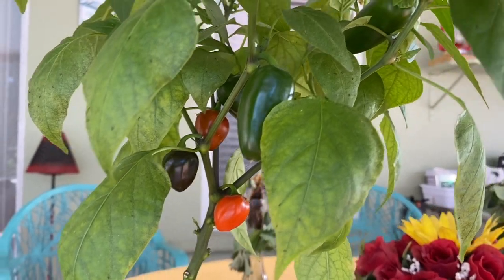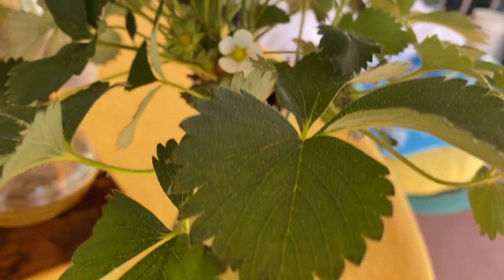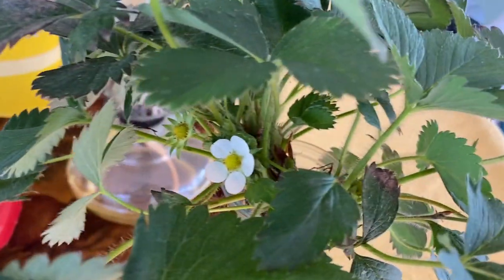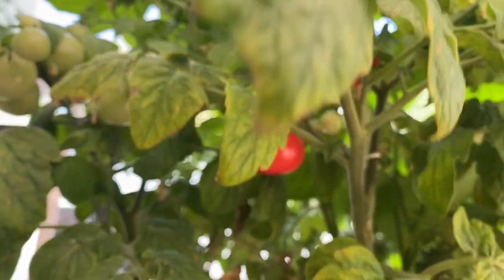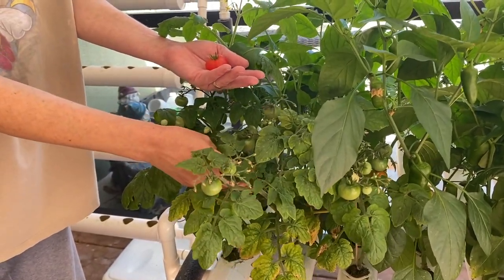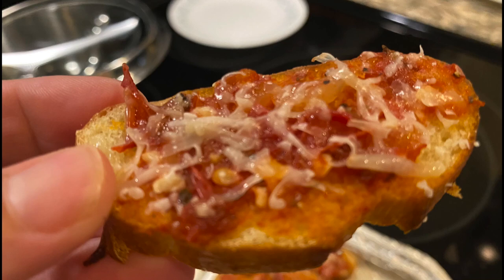The strawberry plants we had in the Kratky method kind of went through a shock, so we've pulled them out, cleaned them up, and restarted. Our tiny Tim tomatoes that we started from seed are finally ripening — we went ahead and harvested a handful and made some little bruschettas out of them, and they were extremely tasty.